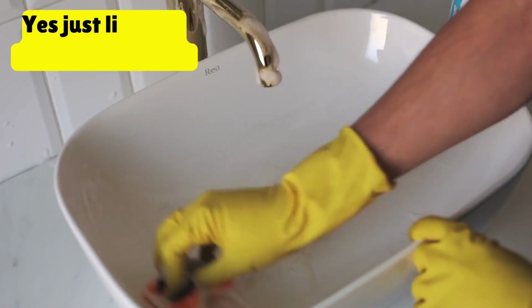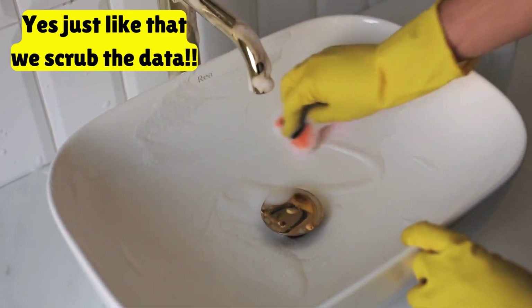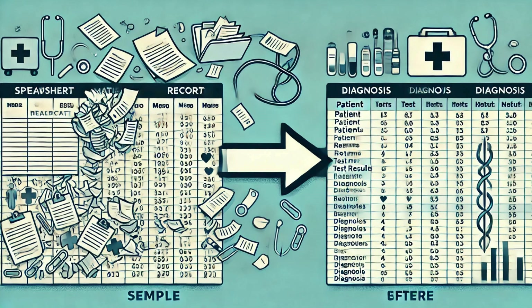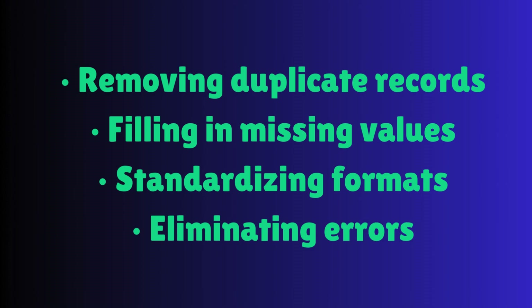But raw data is just the beginning. Before we can analyze it, we need to clean it up. Imagine analyzing patient records where some entries are missing ages, others have duplicate names, and some have incorrect diagnoses. Messy data leads to bad decisions. That's why data cleaning is one of the most crucial steps in analytics. Key processes include removing duplicate records, filling in missing values, standardizing formats, and eliminating errors.